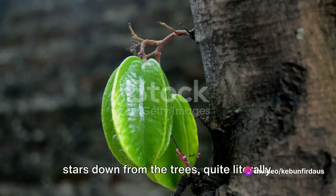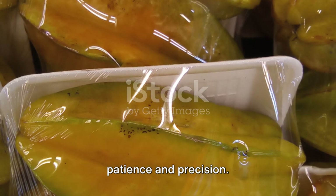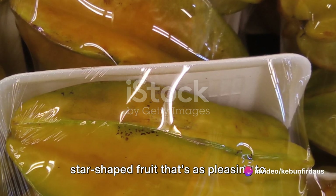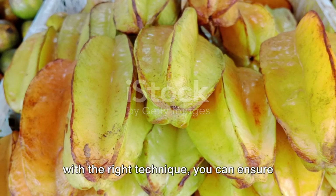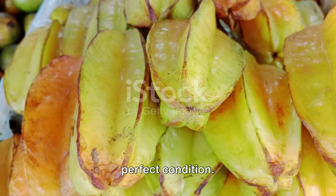That's how you bring the stars down from the trees — quite literally. It's a delicate process that requires patience and precision, but the reward is worth it: a delicious star-shaped fruit that's as pleasing to the eye as it is to the palate. Harvesting with the right technique ensures the star fruit reaches the consumer in perfect condition.